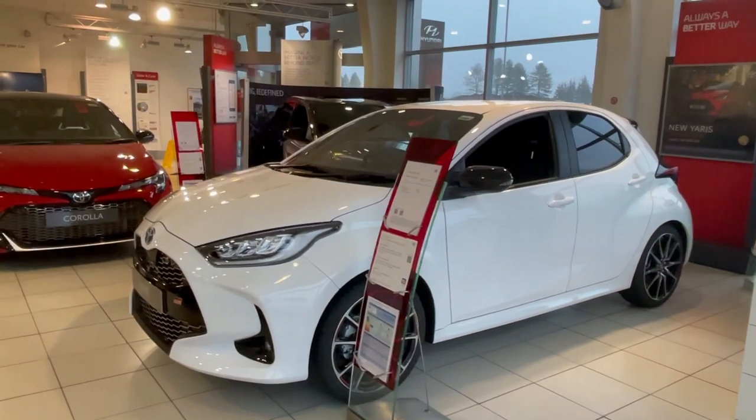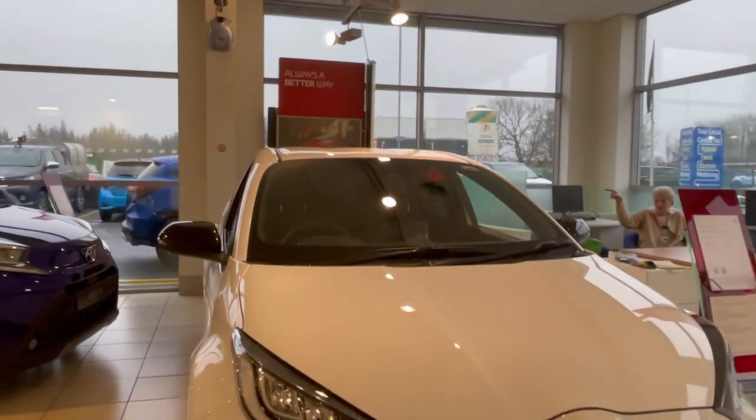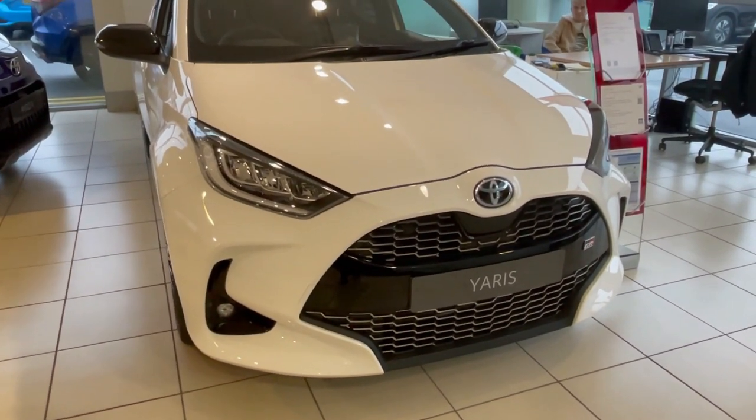I'll come back another day when it's a nicer day with more time. So here we have the Yaris — very, very popular — the GR model. Very sporty.